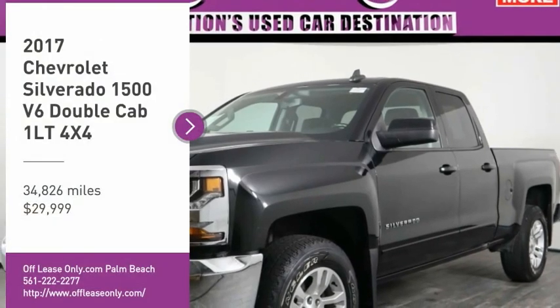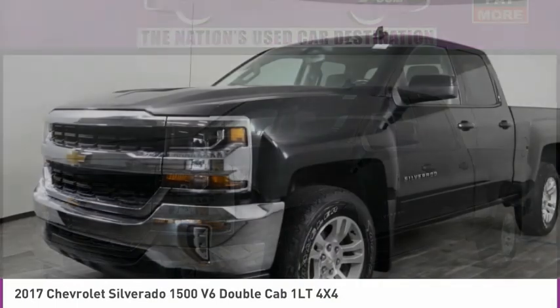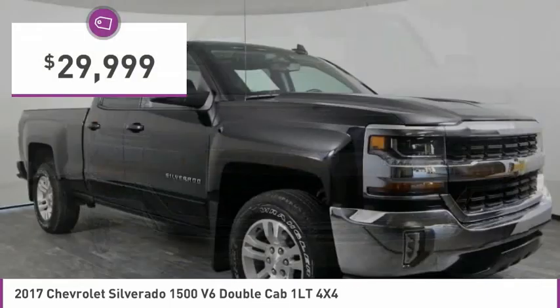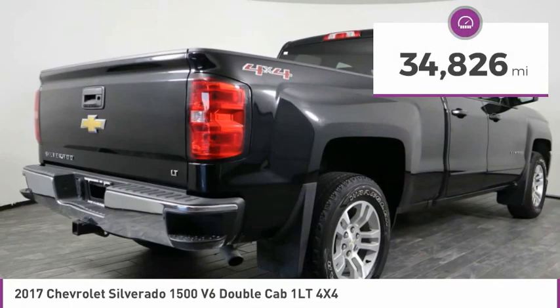Don't miss this vehicle. Make a great choice today with this must-have ride. Learn more about this vehicle by contacting the dealership today and complete your driving dreams. It is priced below $30,000 and has less than 35,000 miles.